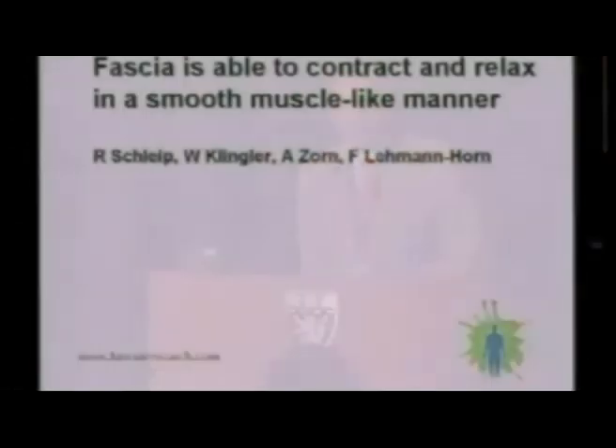My name is Werner Klinger, and I come from the University of Ulm, which is a beautiful town in South Germany, close to Munich. I work together with Robert Schleip and others, and we do a lot of exciting experiments in our lab. I'm talking about active contractility of fascial structures, and no matter where fascia is located, you will usually have learned that fascia is seen as a passive transmitter of force.